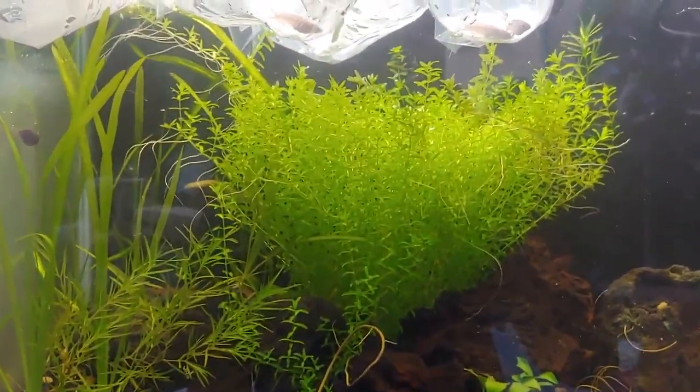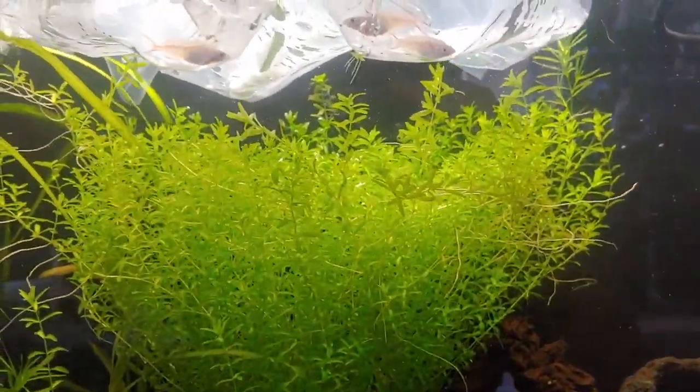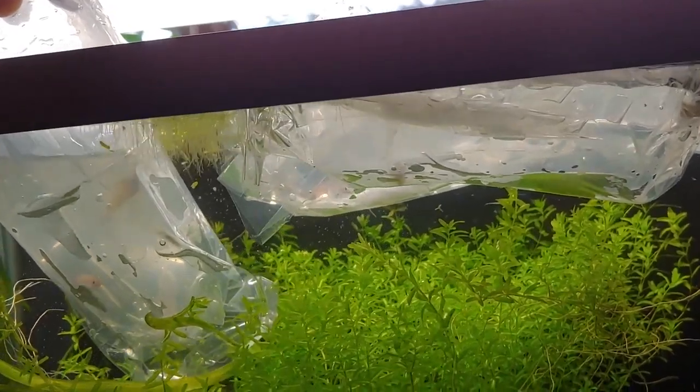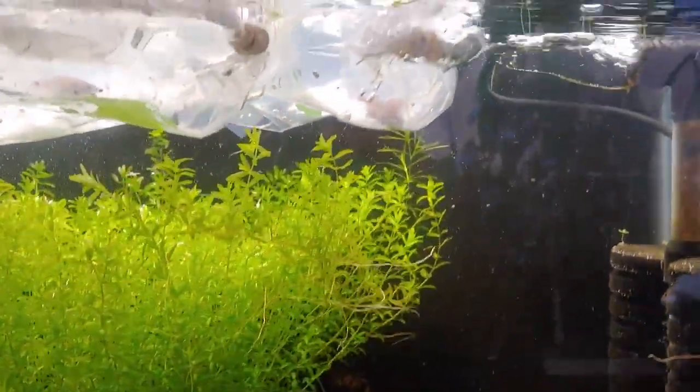Alright, this is the tank they're going to be in. Right now I'm just temperature acclimating them. I think I might not want to wait too long for this one — I might put that one in some fresher water right away. But the other bags seem pretty clear.